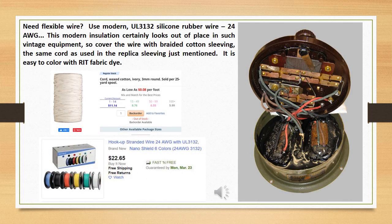Need flexible wire? Use modern UL 3132 silicone rubber wire, 24 gauge. This modern insulation certainly looks out of place in vintage equipment, so cover the wire with braided cotton sleeving — the same cord you used in the replica sleeving just mentioned. It's easy to color with RIT fabric dye.